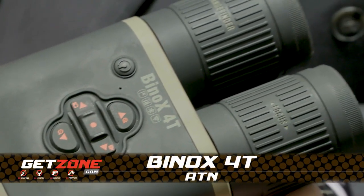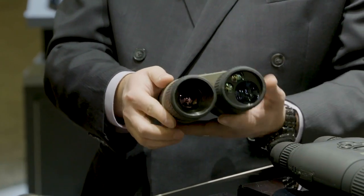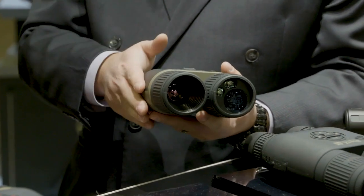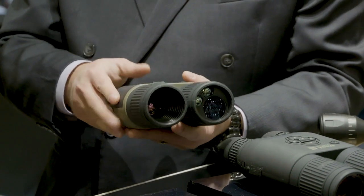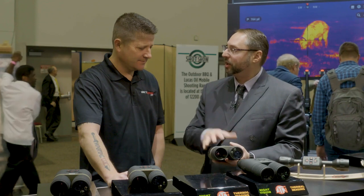We completely redesigned the binocular. We have not only thermal capability, which you could use day and night, we have onboard recording with a micro SD card. You could do Wi-Fi streaming, so if somebody has a smartphone, you can actually stream the live view from the binoculars to the smartphone.